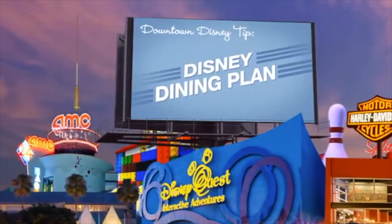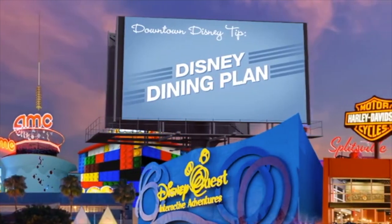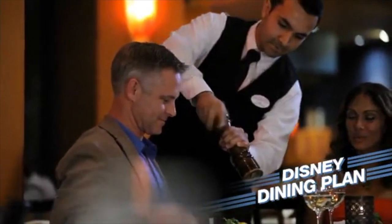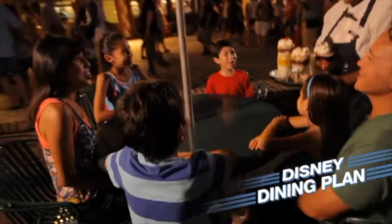Time for another Downtown Disney tip. If you're on the Disney Dining Plan, guess what? All Downtown Disney restaurants participate in the plan — and that means all of them. Table service, signature restaurants, even quick service restaurants for when you need something fast and delicious.